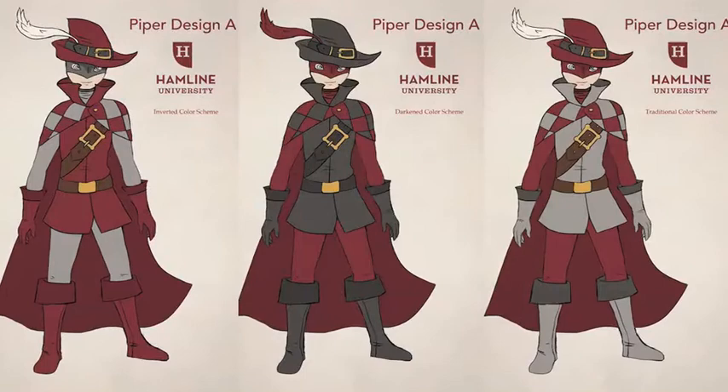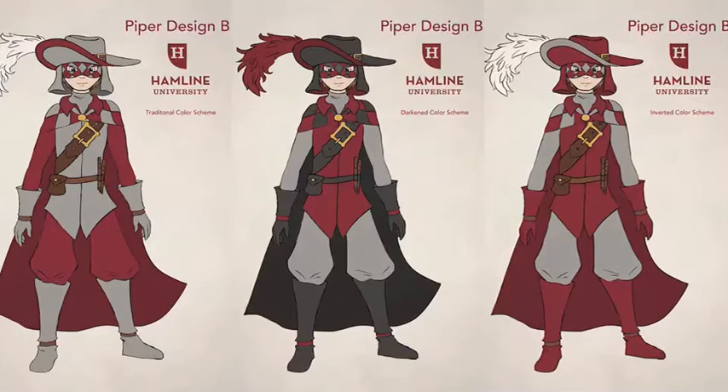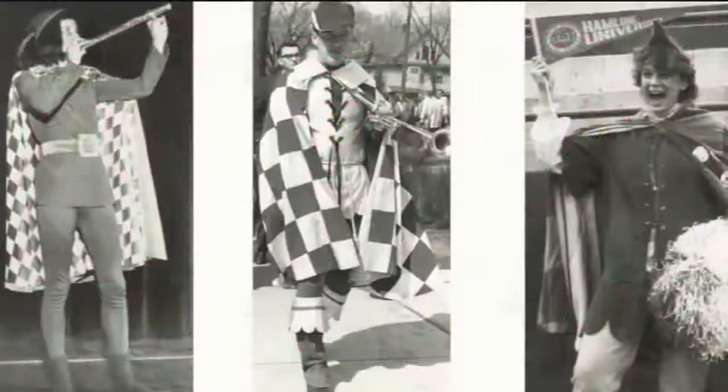I think some designs have definitely risen to the top, but all of the designs are really, really strong. Some of the costumes stick with some of the traditional elements — that's something that the group spent a lot of time talking about: what elements from the traditional costume should remain, and those were kind of the checkered cape and the feather in the hat.